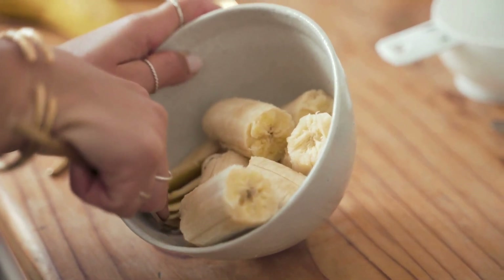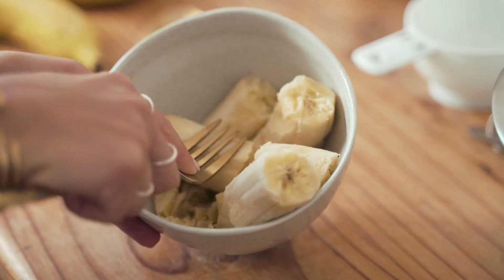On top of a heart-healthy diet, exercise is crucial for a healthy lifestyle and will help strengthen the heart.